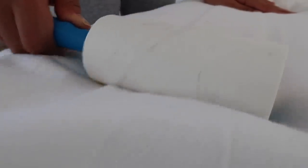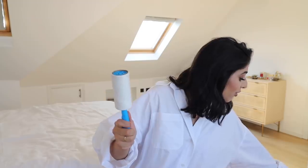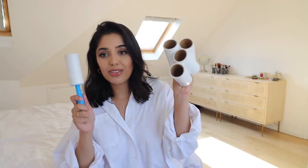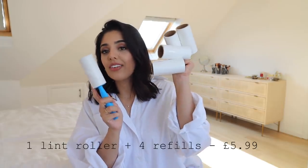Fellow crazy cat ladies will be very familiar with this lint roller. I need these in my life — I've got one in each bedside table, one at the desk, and one in my car, because my cat Noni's hair gets everywhere, especially on my bed. I also got four refills so I'm never running low. On the high street these are like two or three pounds each, but I got this one with four refills for £5.99 — really good value.